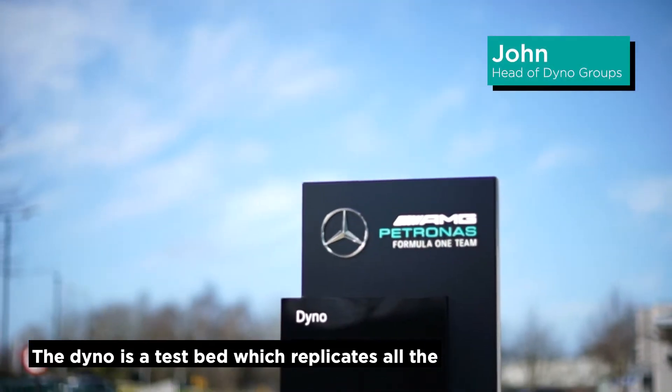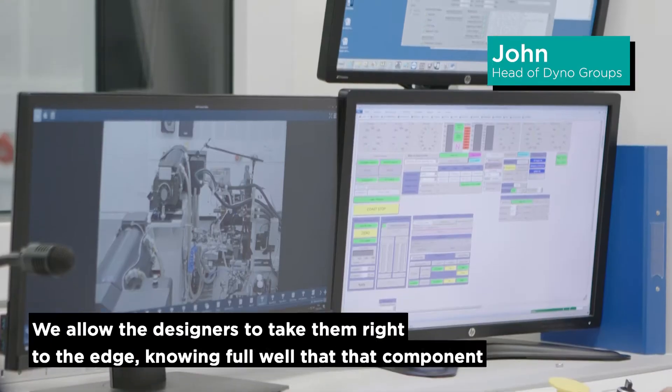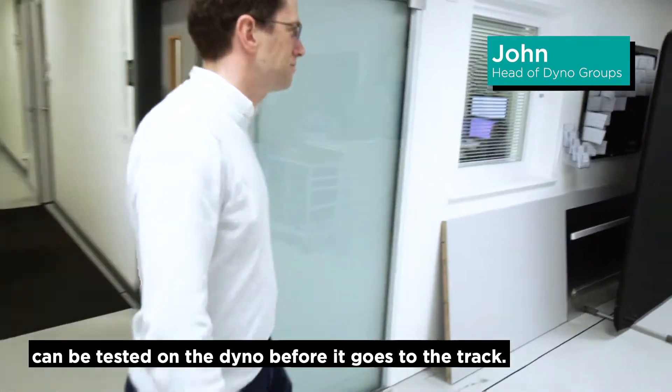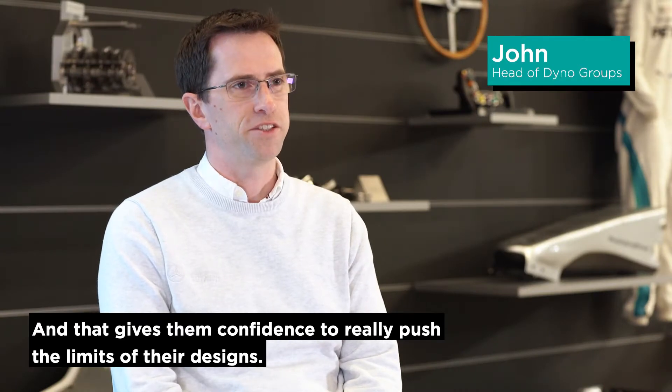The dyno is a testbed which replicates all the environmental conditions that components would run through. We allow the designers to take them right to the edge, knowing full well that that component can be tested on the dyno before it goes to the track, and that gives them confidence to really push the limits of their designs.